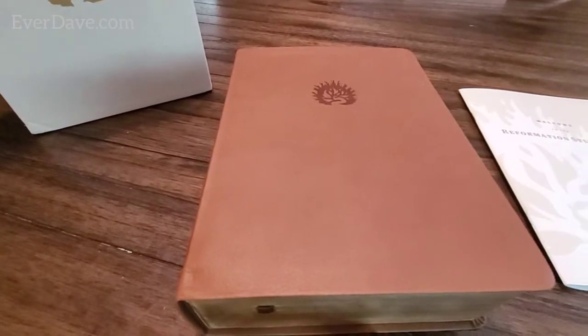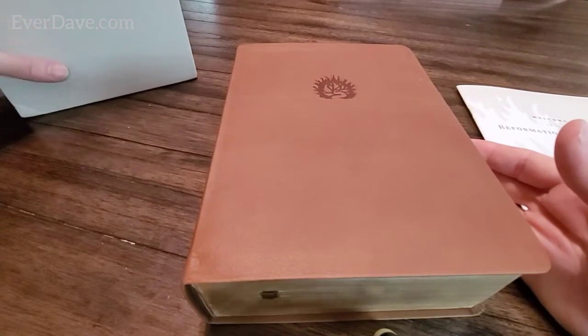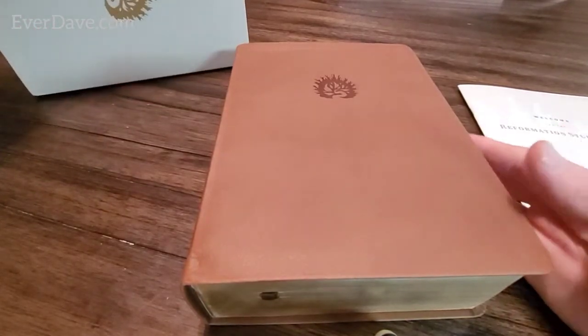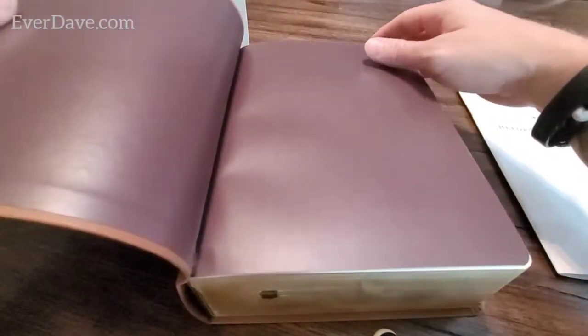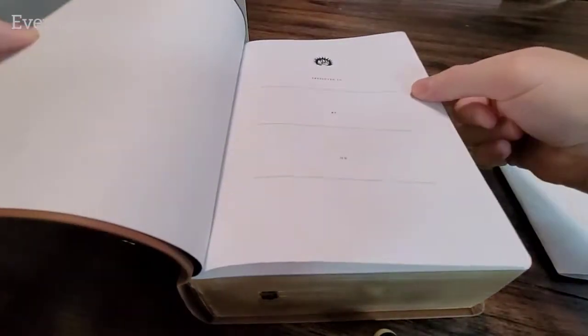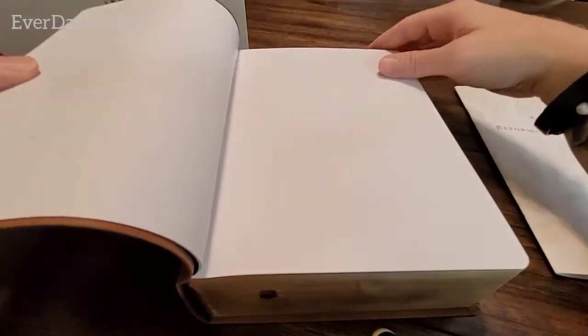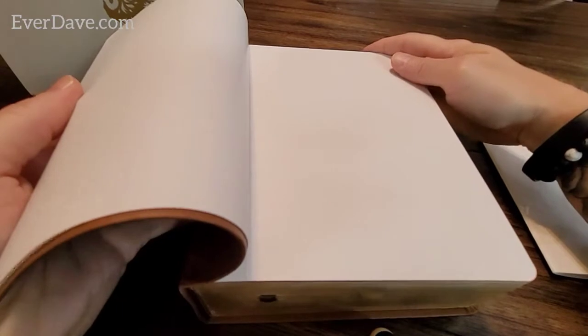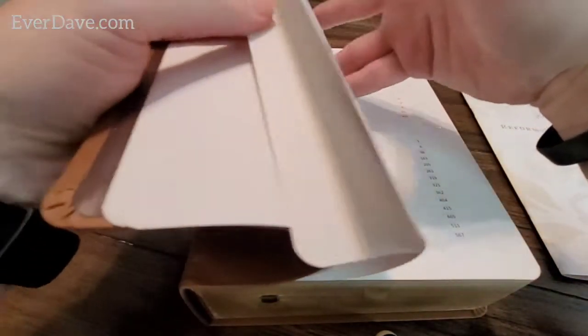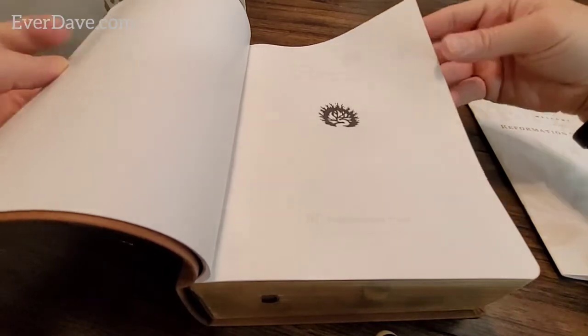I'm excited. This has a very, very nice leather texture. You can obviously put who you presented it to and by and on, if you actually gave it to somebody as a gift - which would be an amazing gift. There are some empty pages here as well.